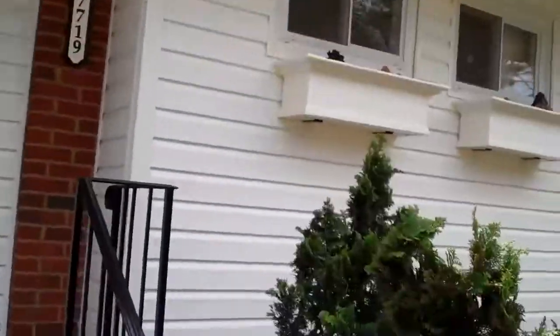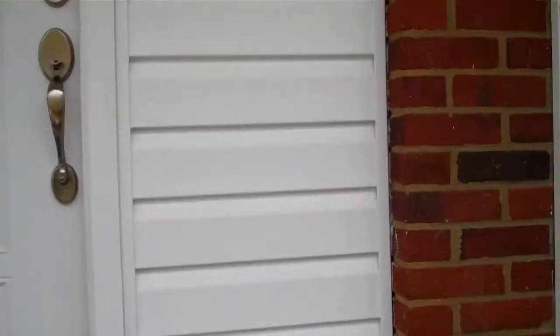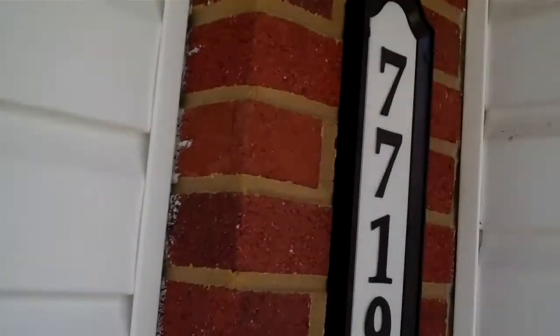This home has been completely remodeled. It has never been lived in since the remodeling, so it's like moving into a brand new home. We have new doors and new siding.